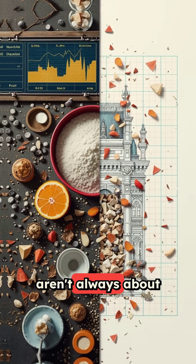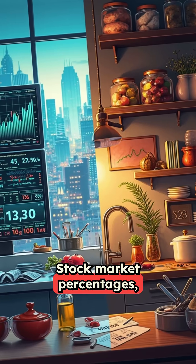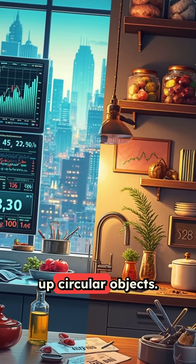Real-world fractions aren't always about dividing something into equal parts. Stock market percentages, cooking ratios, and architectural proportions all use fractions in ways that have nothing to do with cutting up circular objects.